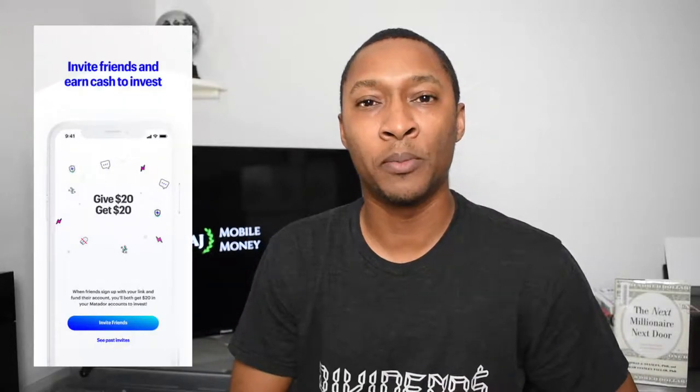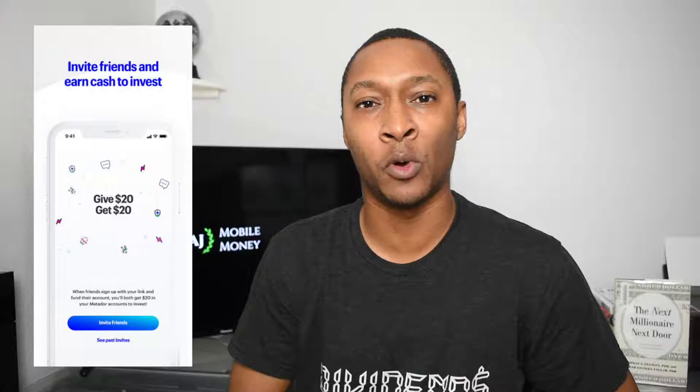With the Matador investing app, when you deposit $10 you receive a $20 bonus after 30 days of holding the account. As long as you don't take that $10 out, whether you make trades or just leave it in cash, you will receive the $20 bonus. That's a 200% return just by creating the account and making a $10 deposit. But you're not signing up for Matador solely for that deposit.